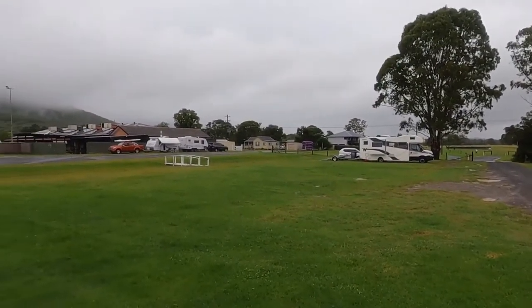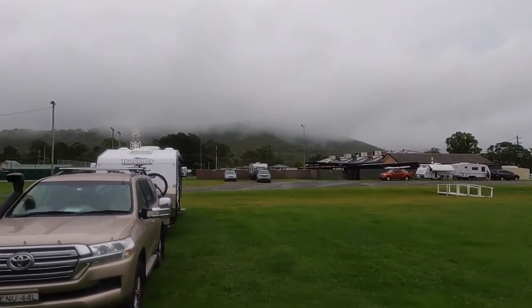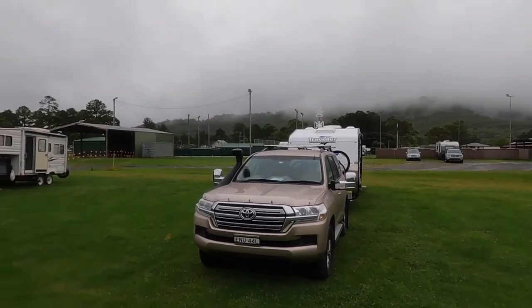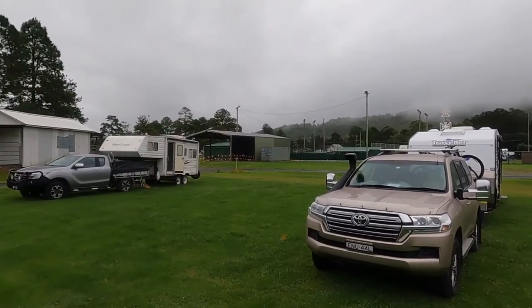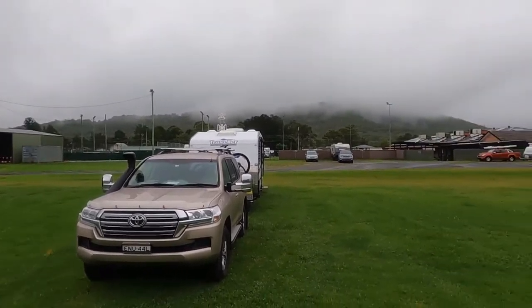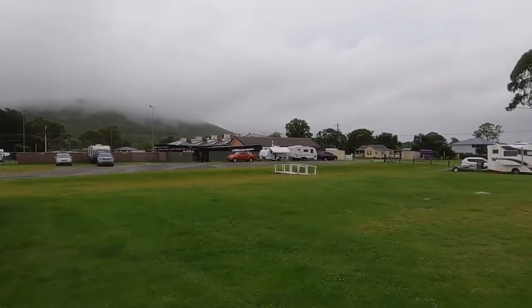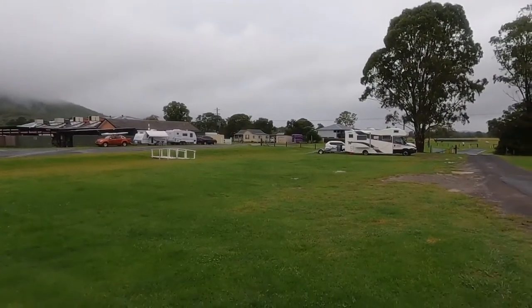This is what we woke up to on Thursday morning. It's rained fairly heavily on and off all night. As you can see, the clouds are so low the tops of the mountains have disappeared. There's plenty of rain around — apparently it's flooding to the north and they're expecting flash flooding back home. Hopefully we will avoid it on this trip.